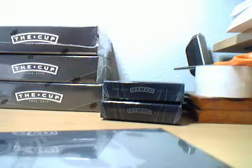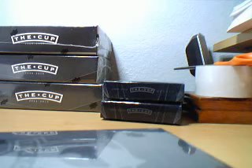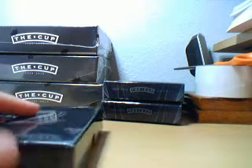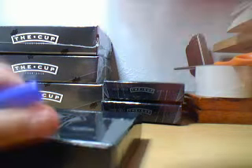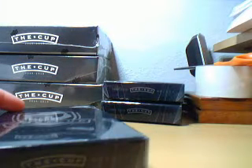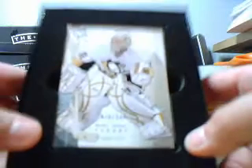Coming up on 3-3, our base card is Marc-Andre Fleury. This is the third time we've seen him in this case.